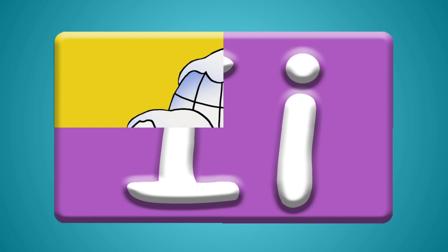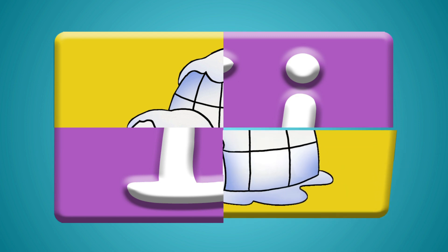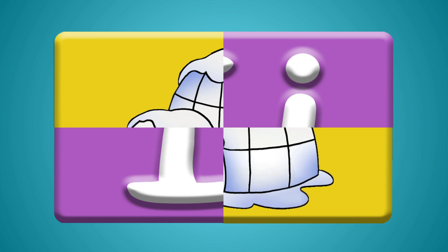Hmm, what could that be? Do you know what this is? I see a lot of lines. This one is tricky.